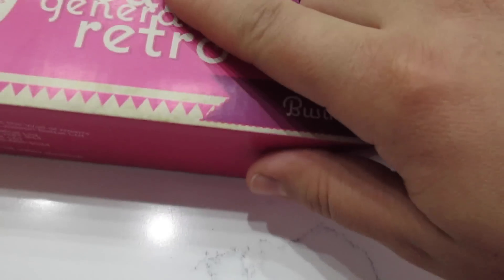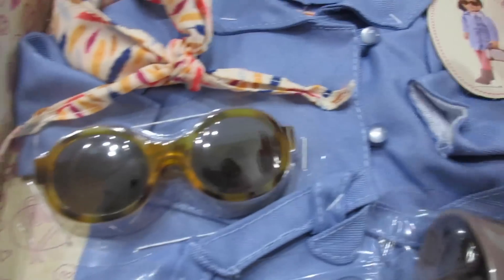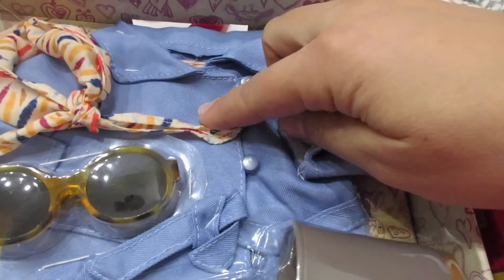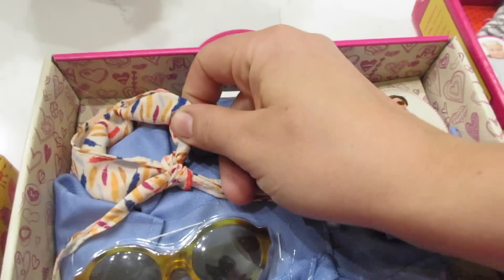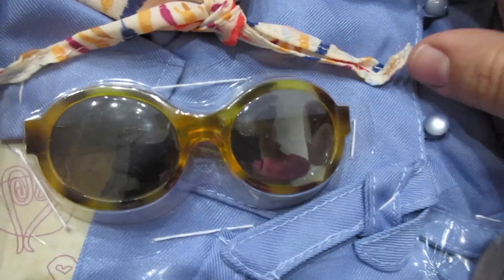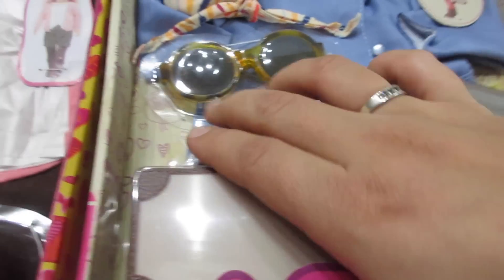Over here we've got the Our Generation Retro outfit. This is called the Business Class. This is so cute — I love the color of this blue. We've got a super cute scarf right here to tie in some color, and then some pink leggings somewhere. Maybe it doesn't come with leggings, but it looks like that's what she's wearing right here. I hope it comes with leggings somewhere in there. I don't see them. Maybe they're in the suitcase.